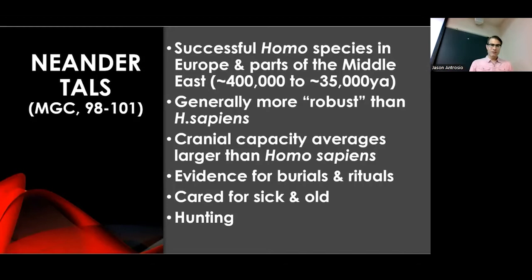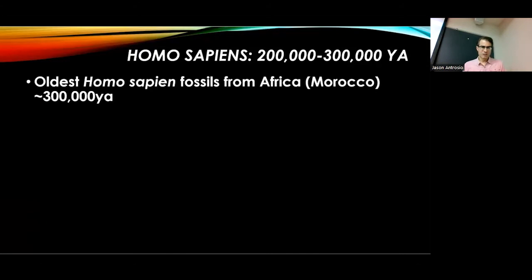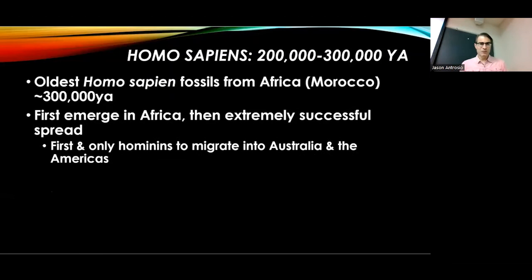About 200,000 to 300,000 years ago, we have the emergence of Homo sapiens in Africa. The oldest Homo sapiens fossils were recently discovered in Morocco — not where people expected — at about 300,000 years ago. We used to say about 200,000 years ago, but we've been pushing this date back. Homo sapiens first emerged within Africa, and then there was an extremely successful spread.